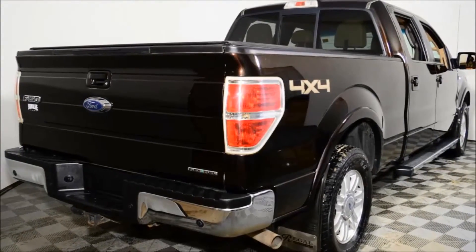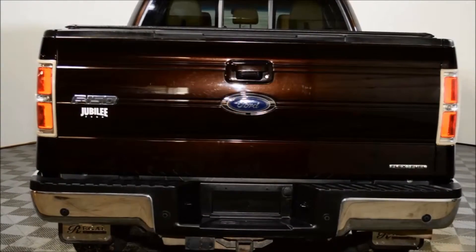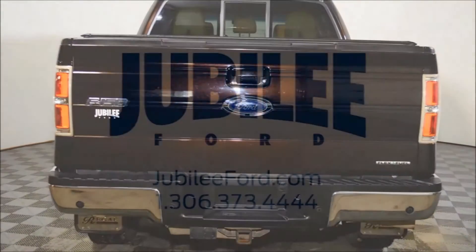This truck has gone through a full mechanical inspection and of course it comes with the lifetime powertrain warranty, which is exclusive to Jubilee 4, as well as a professional detail.